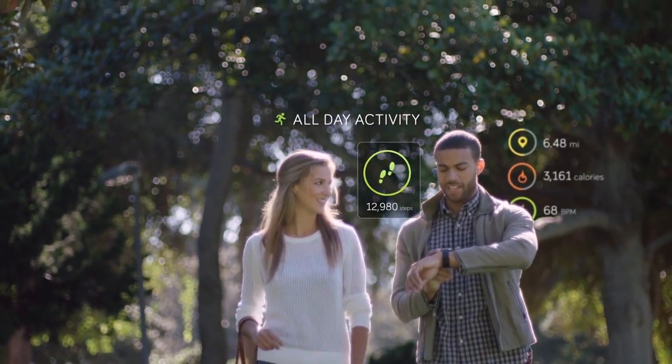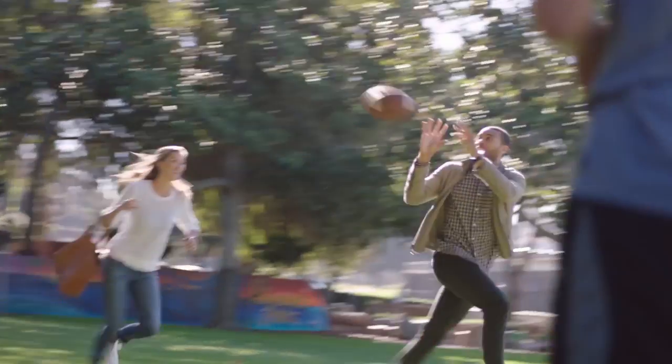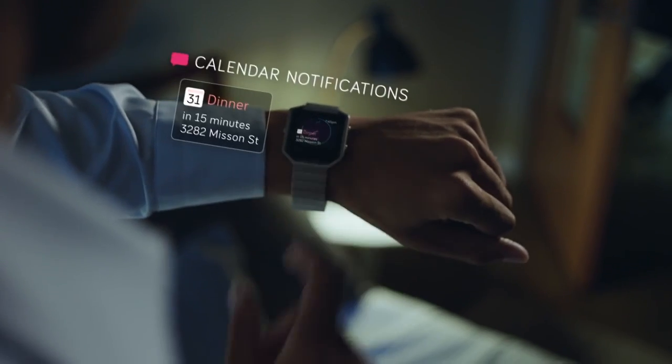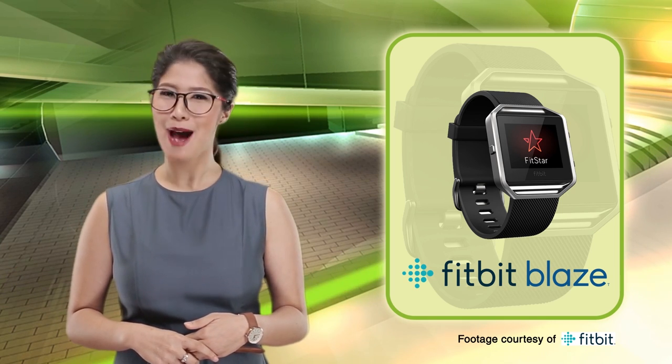Does sporty dad like to hit the hard court or the hard road? Multi-sport tracking is there for him, and loads more features. The interchangeable bands make dad look great for any occasion. With the Fitbit Blaze, father has more happy day.